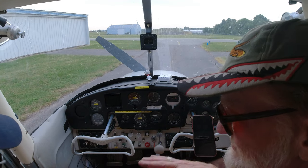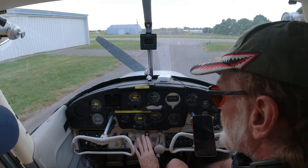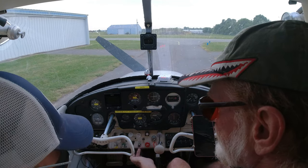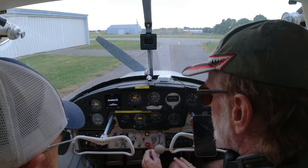So to get ready to start it, we use the checklist. Mixture rich, carburetor heat cold, ignition on, master on — that's the red one there. Then you want to look around, make sure nobody's out there, say 'clear prop,' and then hit the starter.